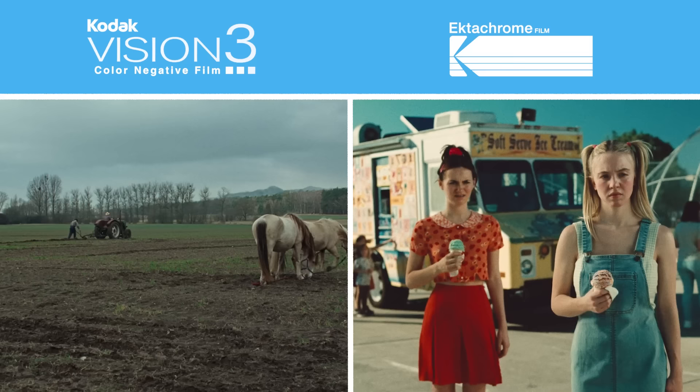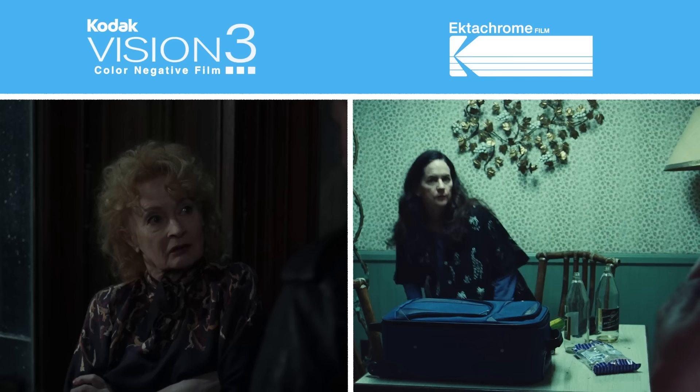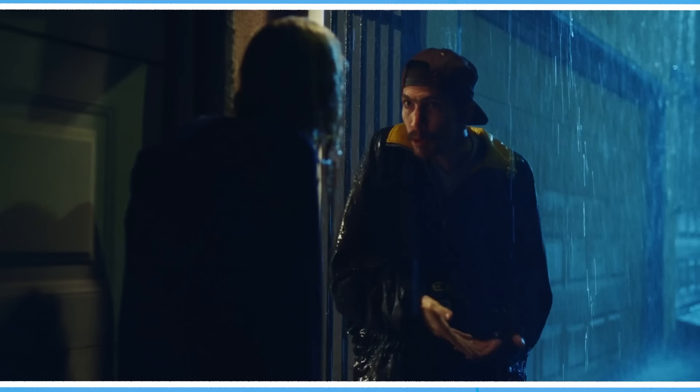In a nutshell, reversal films are much more grainy, punchy, contrasty, vibrant and saturated than negative films, which makes the look more extreme and elevated. Along with its limited exposure range and slow speed of 100 ISO, this makes it more of a niche film — hence its prior discontinuation. However, if you want punchy, exaggerated colour, Ektachrome is hard to beat.